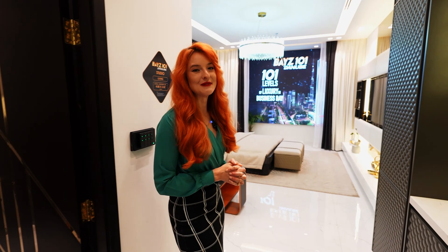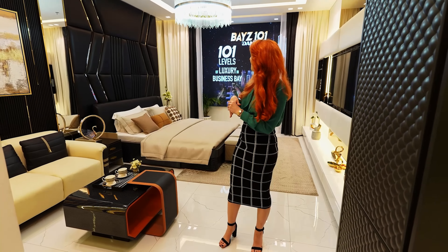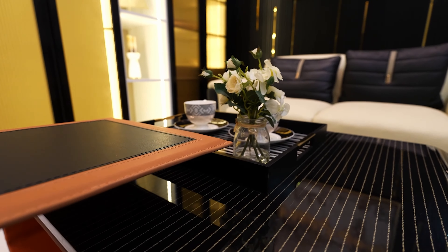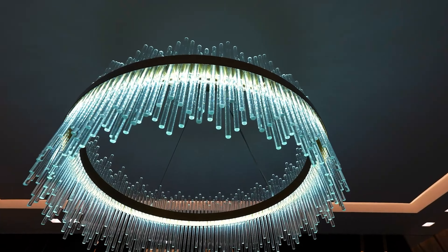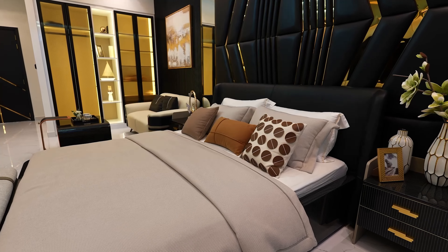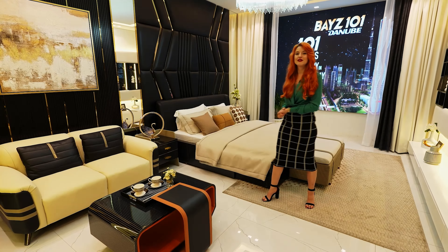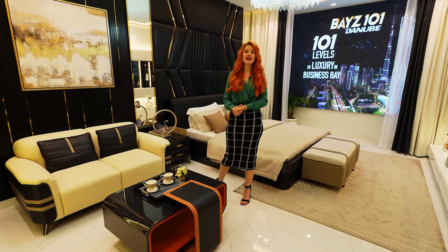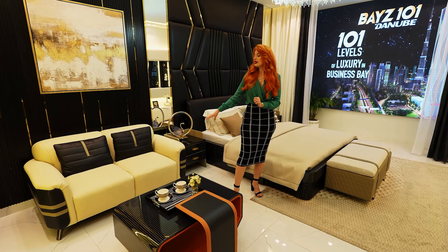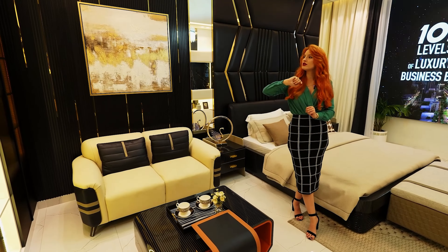Even the doors come with beautiful golden inserts that go throughout the entire house and match the design perfectly. Moving on to the living room, we have an amazing black-and-gold design with a beautiful crystal chandelier above and a king-size bed. Most importantly, we have a full, unobstructed Burj Khalifa view — it's just breathtaking.